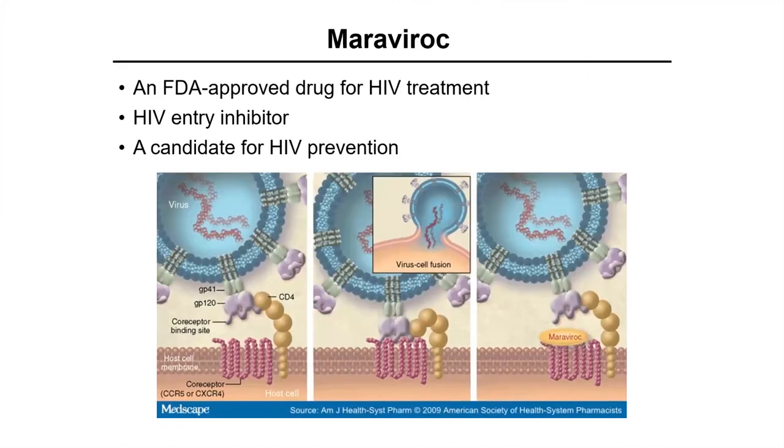I'll tell you one short story with a drug that we've done this work with, just as a model example. This drug is Maraviroc — an FDA-approved drug for HIV treatment, and also a candidate for HIV prevention. Maraviroc is an HIV entry inhibitor. In human cells, there is a receptor that HIV binds to, and Maraviroc blocks that interaction — it blocks the ability of HIV to bind to the human receptor it uses to get inside human cells.